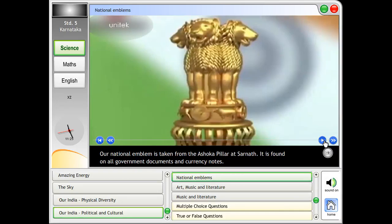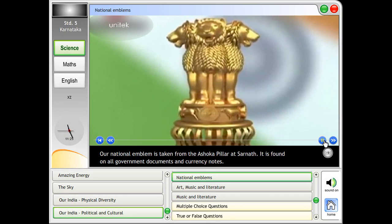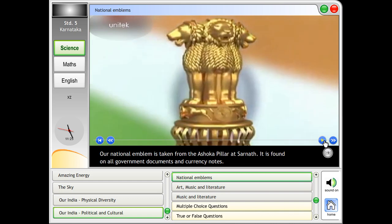Our national emblem is taken from the Ashoka pillar at Sarnath. It is found on all government documents and currency notes.